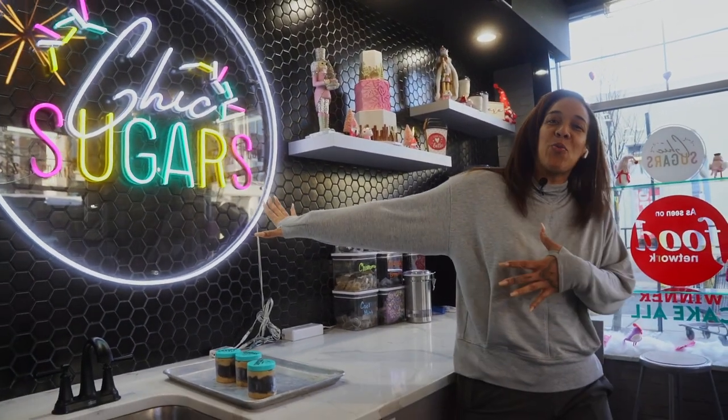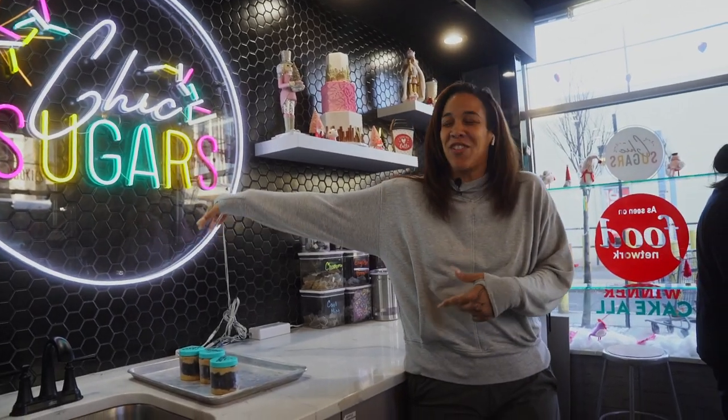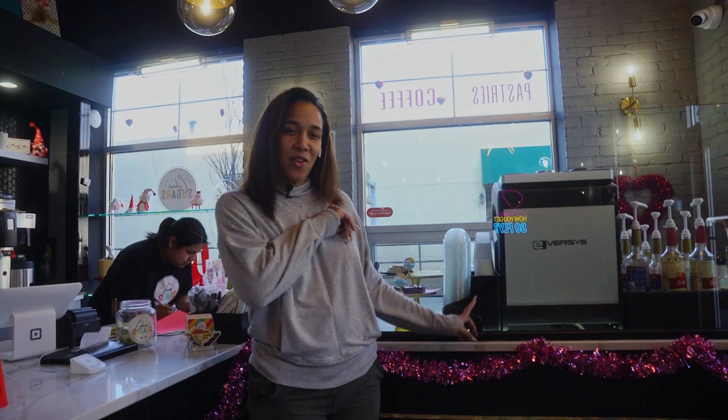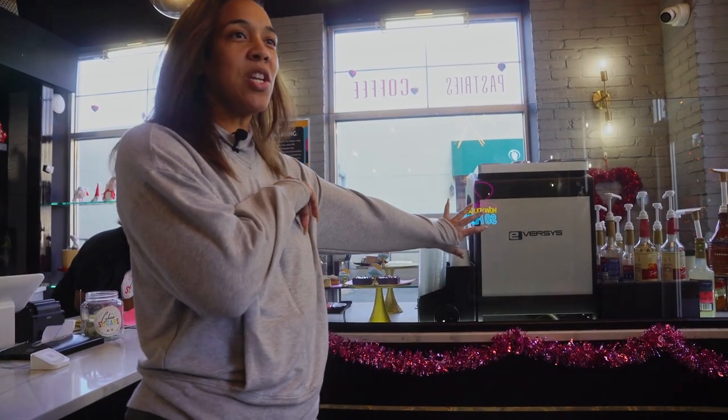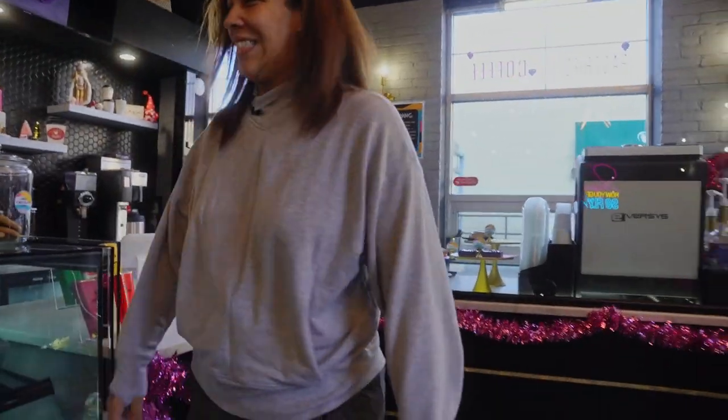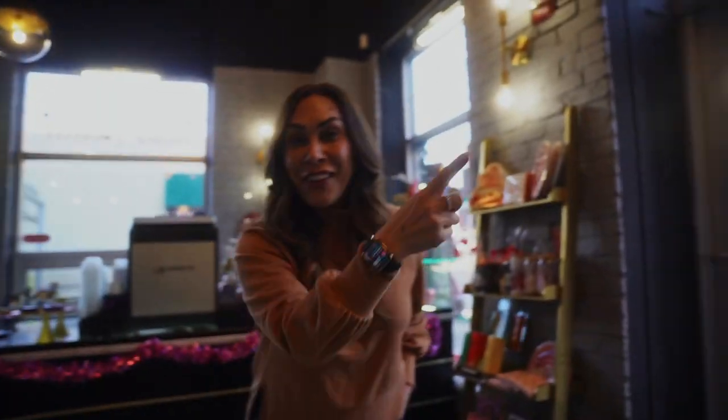Branding is super important to me, so I decided I needed a four-foot neon sign — just in case you didn't know where you were, you now know you are in Chic Sugars. That was a cool thousand dollars. We decided we wanted to sell coffee, so we've got a coffee machine that cost us twenty thousand dollars. Are you kidding me? She's justified the twenty thousand dollar coffee because we don't have one — we have two. We have a second one at our kiosk.